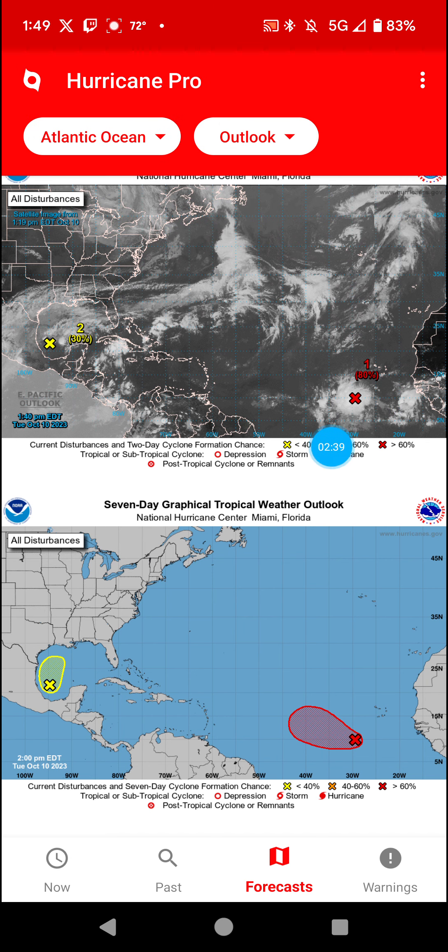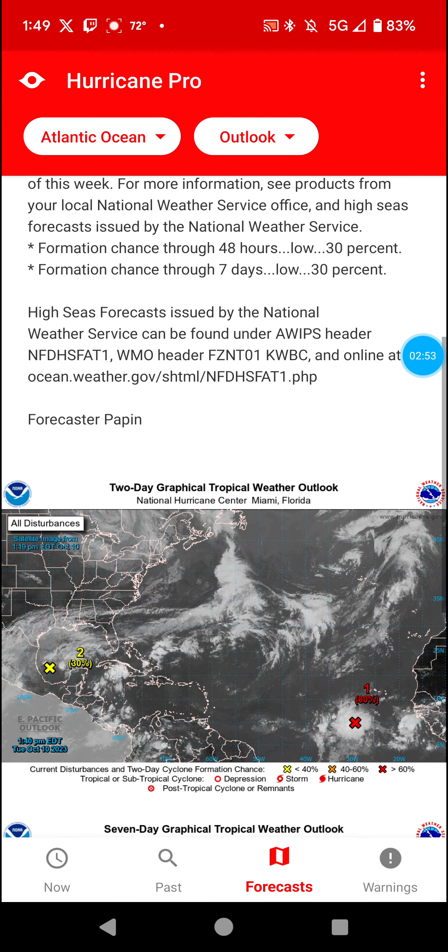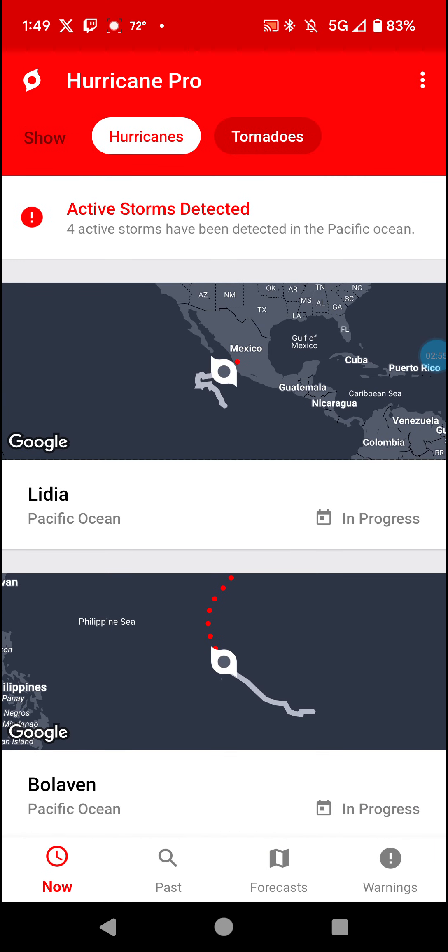It looks like this will become Sean probably tonight. It might get that potential tropical cyclone tag, maybe, if the chances go up. But beyond that, not much to be expected at this time.